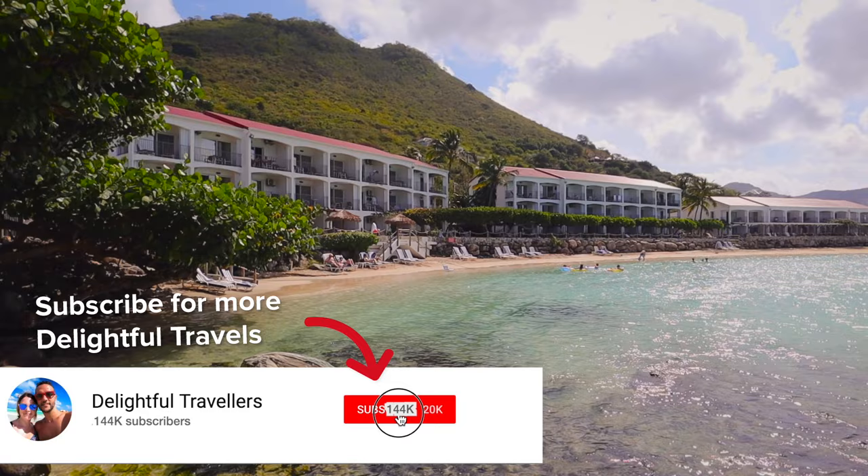Welcome back to St. Martin everyone. As you can probably tell we're absolutely loving this island. We've been here for close to a week now, but today we might have found our favorite location. We are in Grand Case and staying at the Grand Case Beach Club. This place is absolutely incredible and we cannot wait to show you around.